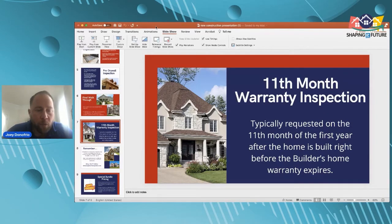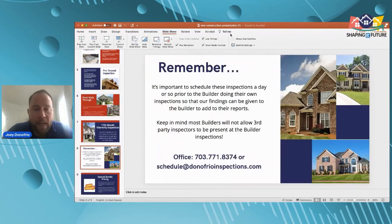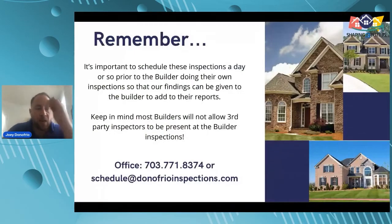It's important to schedule these inspections a day or so prior to the builder doing their own inspections, so our findings can be given to the builder to add to their reports. If you're doing a pre-drywall meeting with your builder, do our inspection the day before — or even hours before — so you have a report to give them. The same applies to the final walkthrough and the footers and foundation inspection: time our third-party inspection right before your builder walkthroughs.